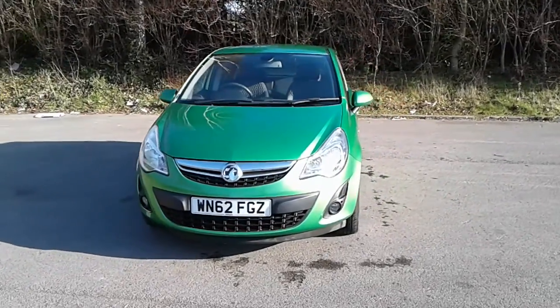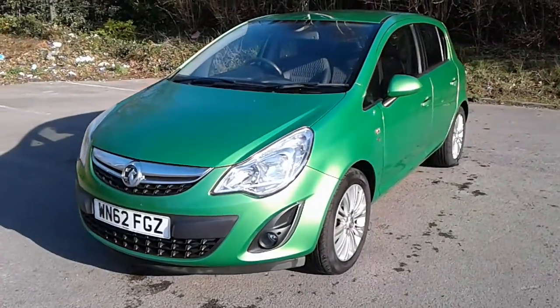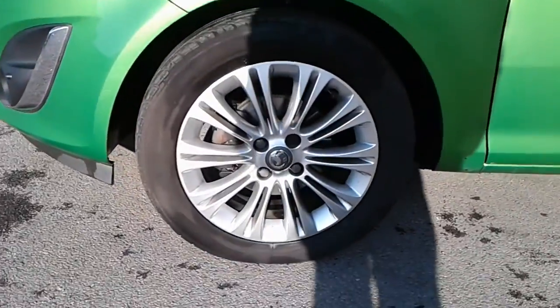Welcome to Pentagon Vauxhall at Lincoln Tritton Road. Here we have a 62 plate Vauxhall Corsa. It does come fitted with front fog lamps and 16 inch alloy wheels.